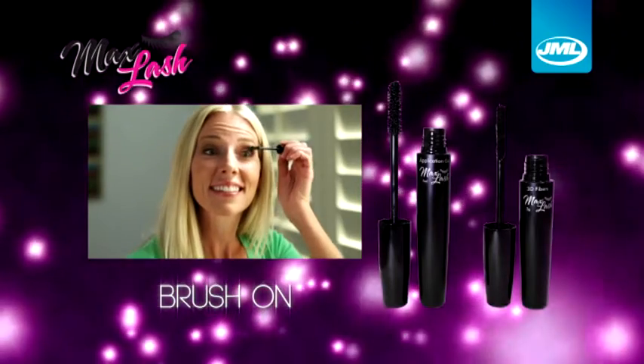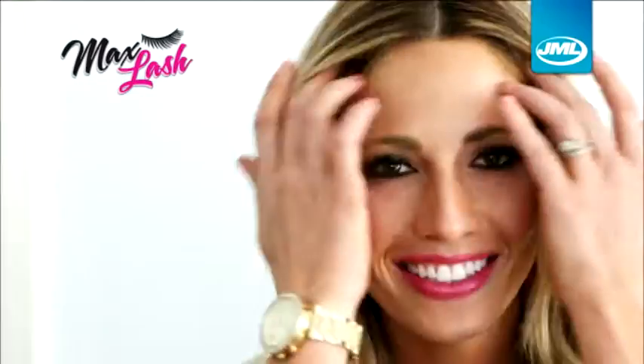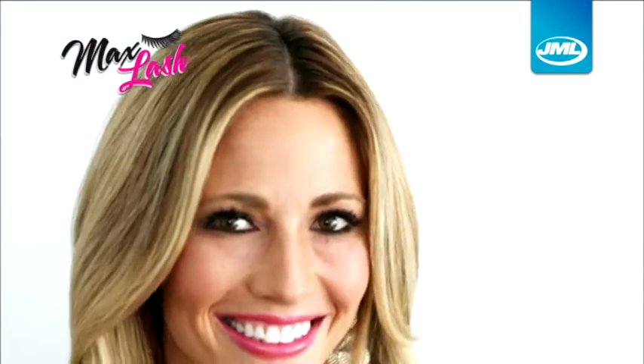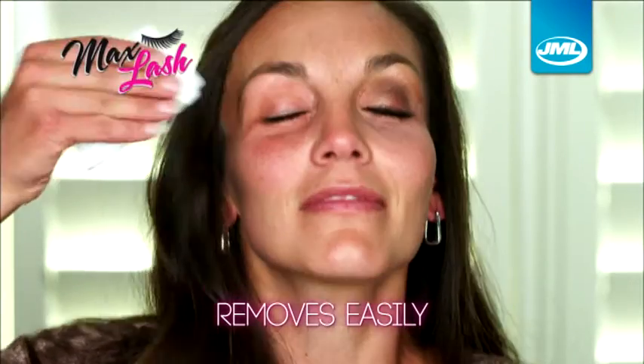Watch again — it's as easy as brush on, apply, and seal. For unforgettable lashes that look like expensive salon extensions, and give you perfect lashes that last all day and all night, but can be easily removed when you're ready.